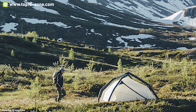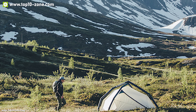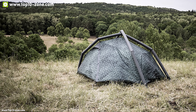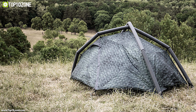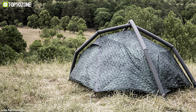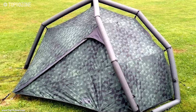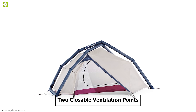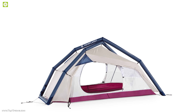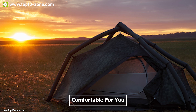It has two entrances and two vestibules which provide convenient access and protect you from wind and bad weather. The vestibules offer enough space to store your gear and cooking equipment. The gear loft under the inner tent roof offers added storage. This air tent also has two closeable ventilation points that provide perfect breathable airflow from top to bottom, making the inside of the tent comfortable.